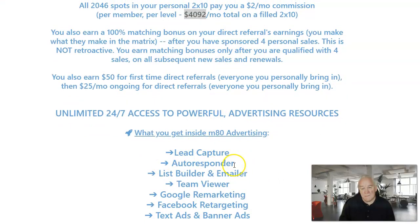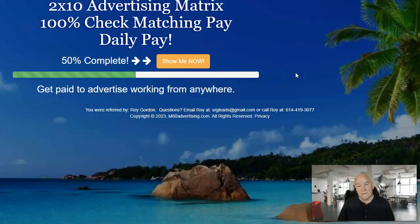You get a lead capture page that comes with an autoresponder, a list builder, and an email or team viewer. You can do Google remarketing and Facebook remarketing — they show you exactly how to do that. They also give you text and banner ads that you can display on all your other mailers. I think this is a really good opportunity, so go here right now and take a look at it.